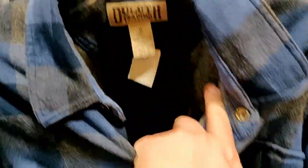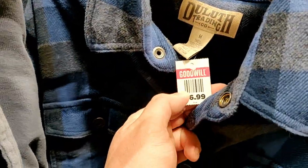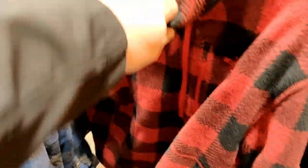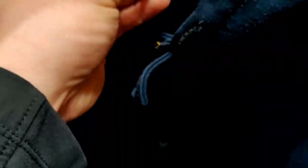Alright guys, found some shirts here. First one, Toulouse Trading Company, $7. Kind of like this plaid, insulated. Found this North Face plaid — this one's $9. And this one I'm not too sure about, but it's like a burn, like a flame resistant $7 hoodie. I'm going to take a shot on that one too, so picking up all three of these.